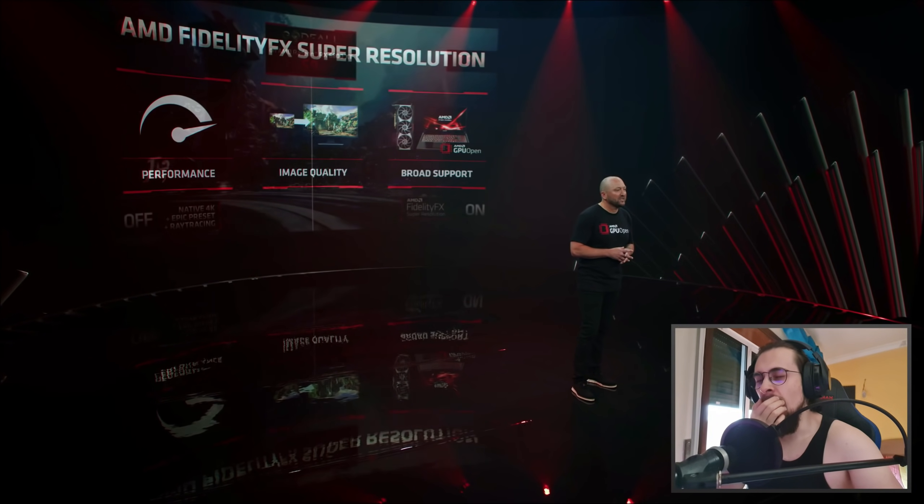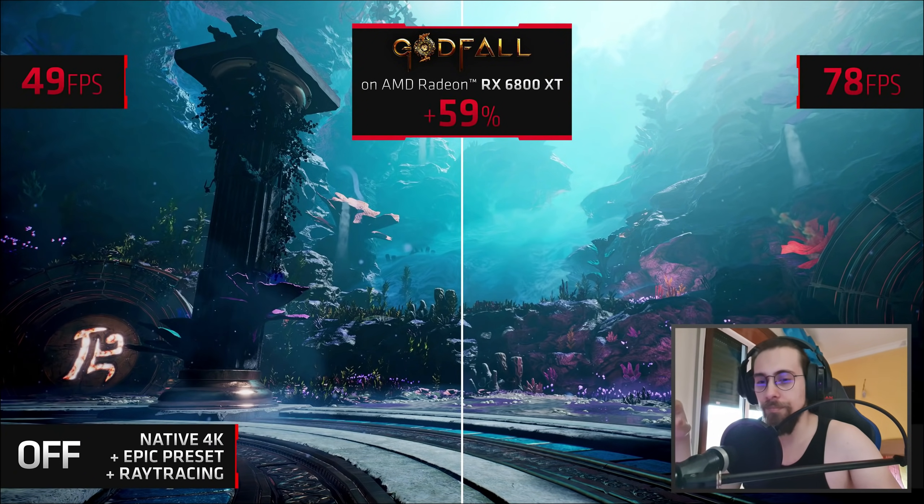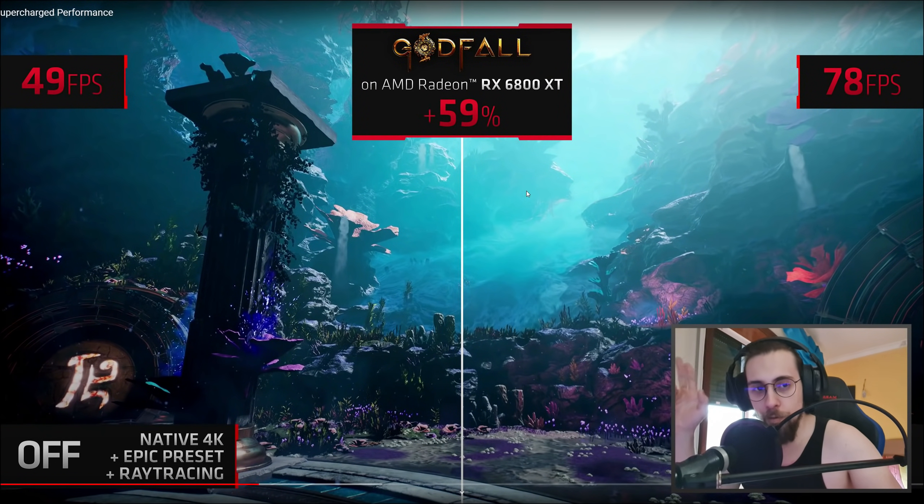We developed FSR to deliver great performance, great image quality, and most importantly broad adoption. On the left is Godfall running at native 4K with ray tracing enabled and in-game settings at max. We can't fully appreciate this on a YouTube video since quality is diminished, but at least from what we can see, the quality is pretty nice on ultra.